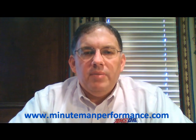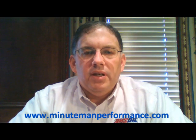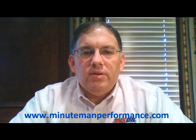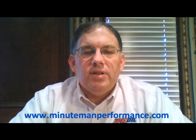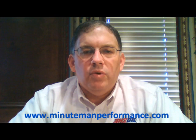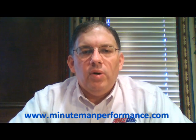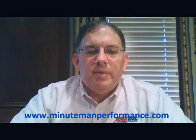Our website is minutemanperformance.com. Please visit us on Facebook and like us there, and please subscribe to our channel here on YouTube. Post your comments or questions below on YouTube, or send us an email to info@minutemanperformance.com. My name is Tom Brown, this is Synthetic Oil Info — that's it for now, hope you have a great day, thanks a lot.